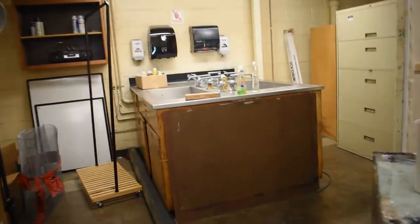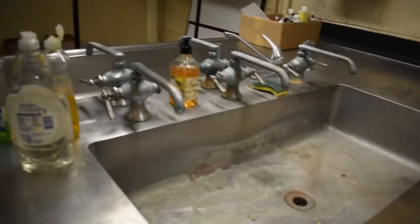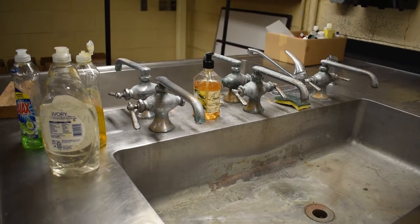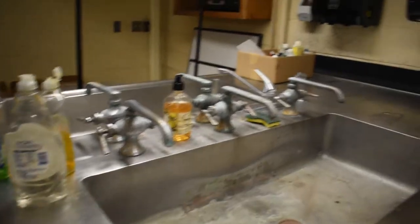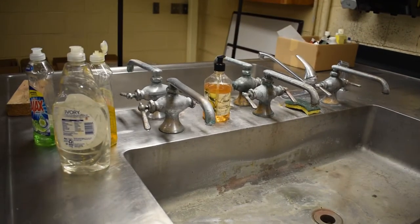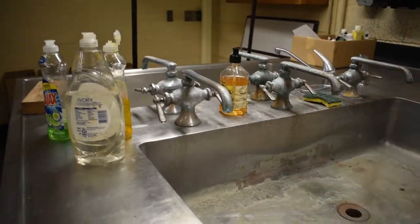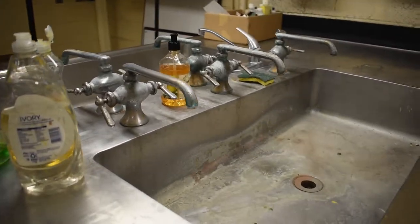Except for this janky sink over here. It's probably the scariest and weirdest sink I've ever used in my life. I don't think those two work, but this one works so we use this one. I tried to clean it up as much as possible, but you know, you gotta use what you got.